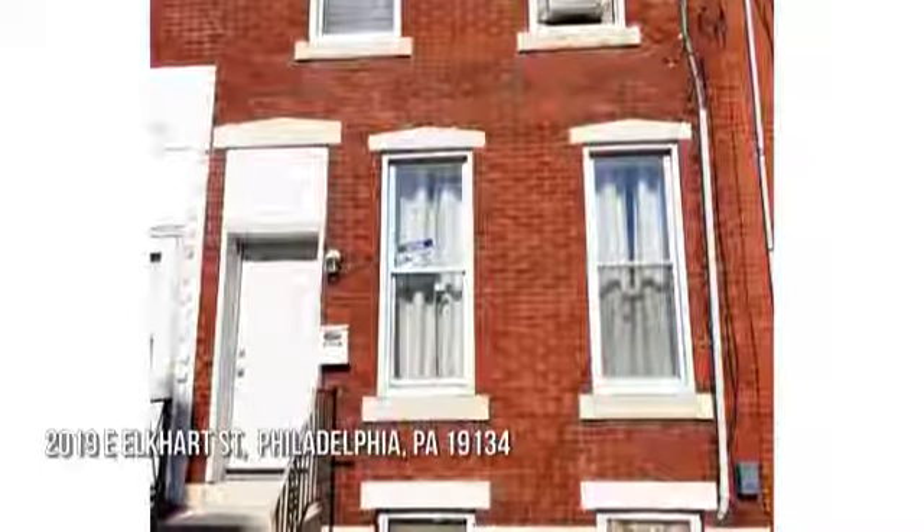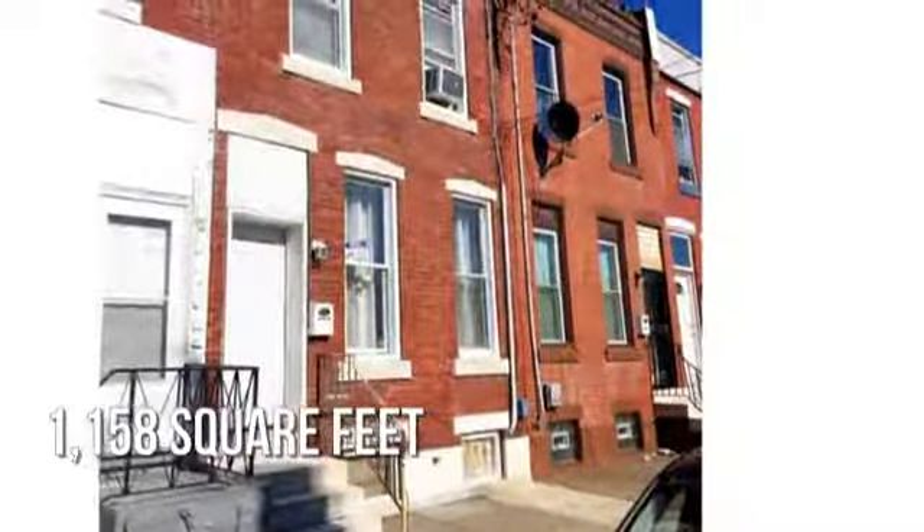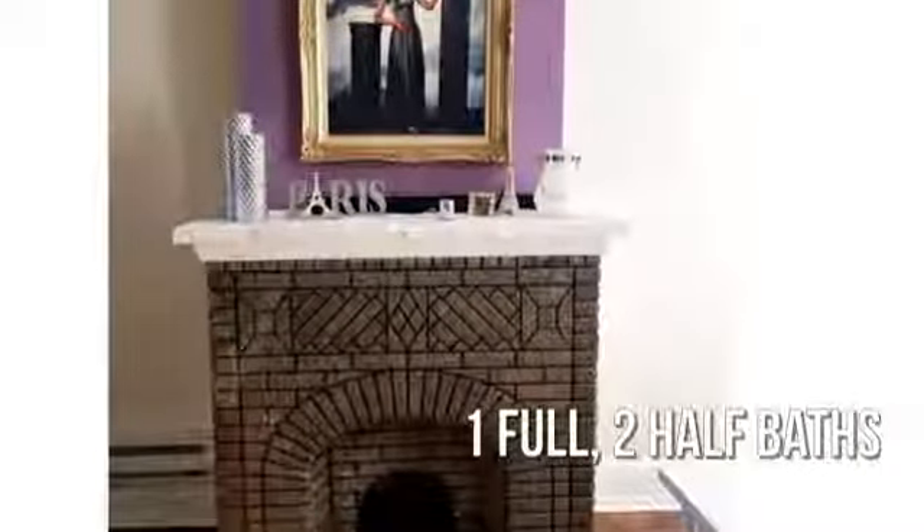House hunting? Don't miss this unique property. This cozy property offers over 1,100 square feet of living space, featuring three bedrooms with one full and two half bathrooms. This property is currently listed for under $100,000.